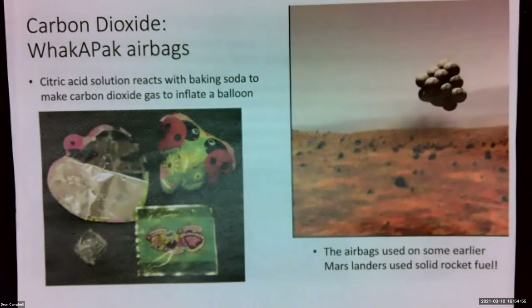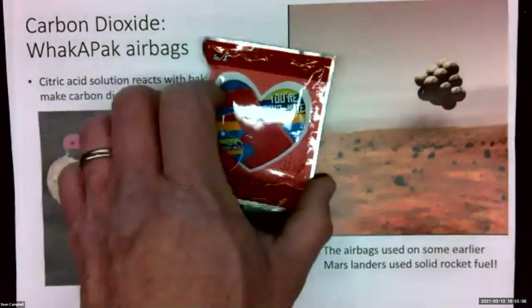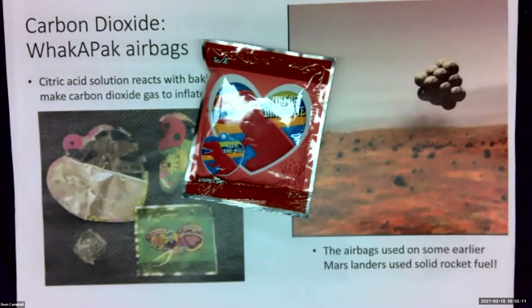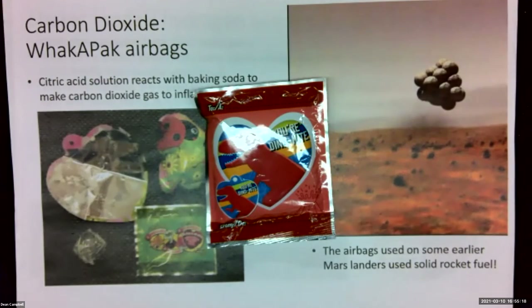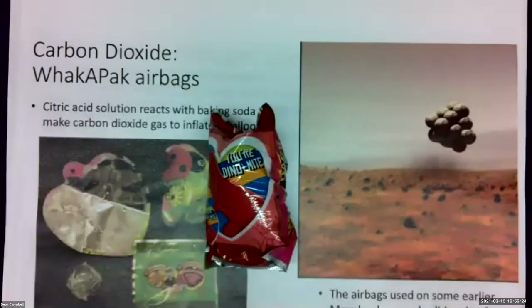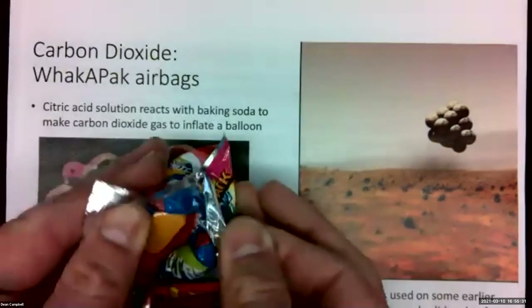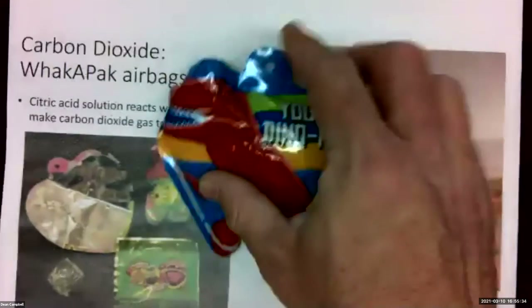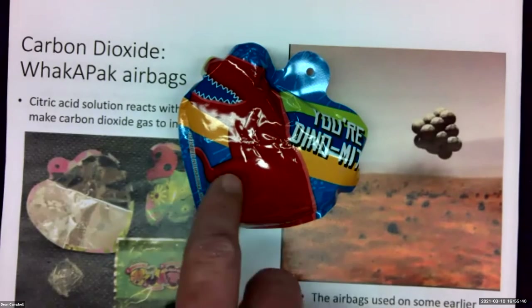We can get into specific gases. Carbon dioxide, for example — there's a lot of that on Mars. One of the things we can show with carbon dioxide is these little WACA packs. These are little Valentines that came out at Dollar Tree about a month or two ago — a self-inflating balloon containing citric acid and baking soda. If I take the WACA pack and hit it, you can see that the pack actually inflates as the baking soda and citric acid interact with each other to produce carbon dioxide, making a little self-inflating balloon. We can also use this when talking about airbag landers and airbag cushioning systems on certain space probes.